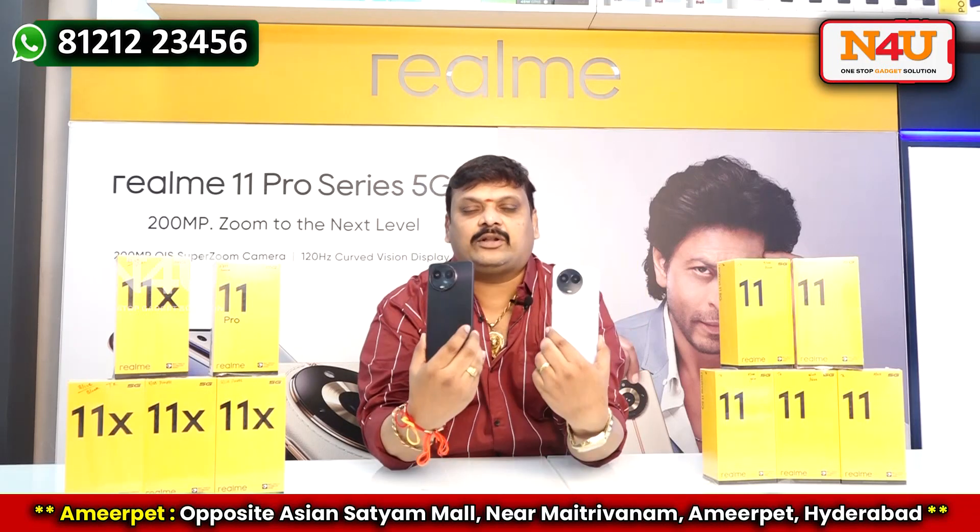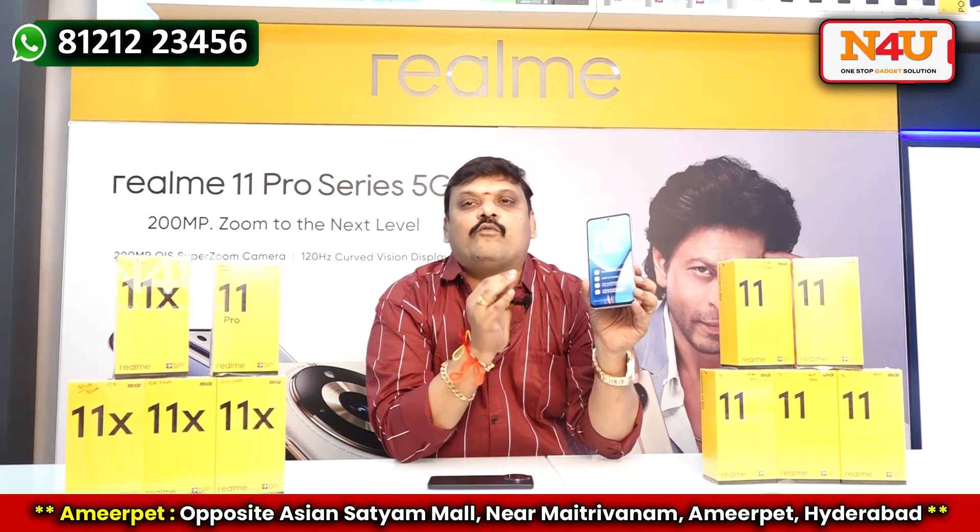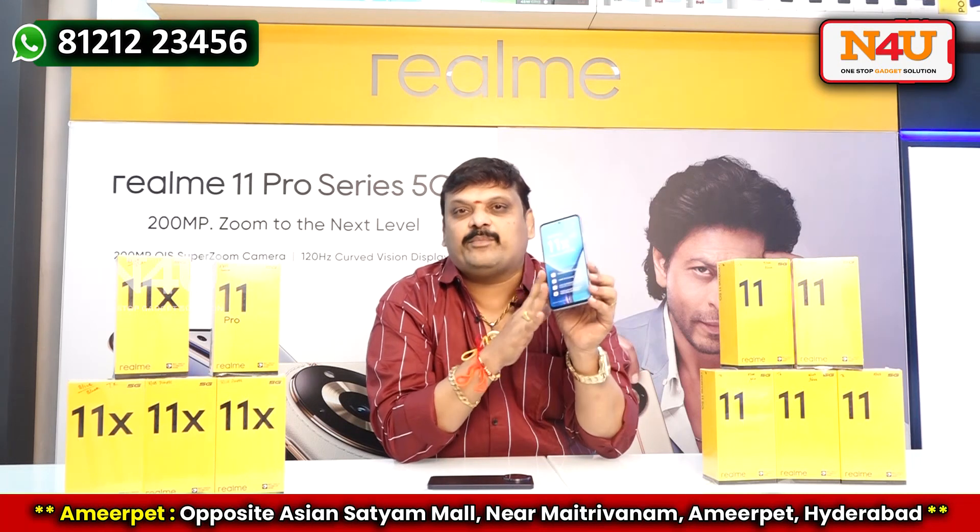Look at this — with the camera, beautiful models. First of all, this is the 11X and it is starting from 14,999. It is only 49 rupees per day — a beautiful phone.